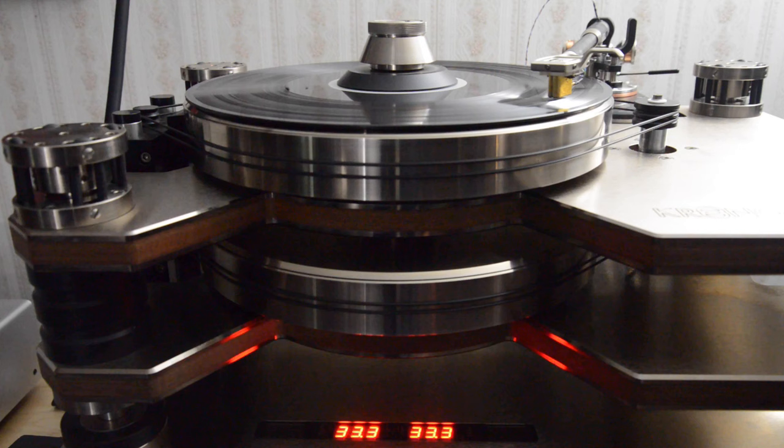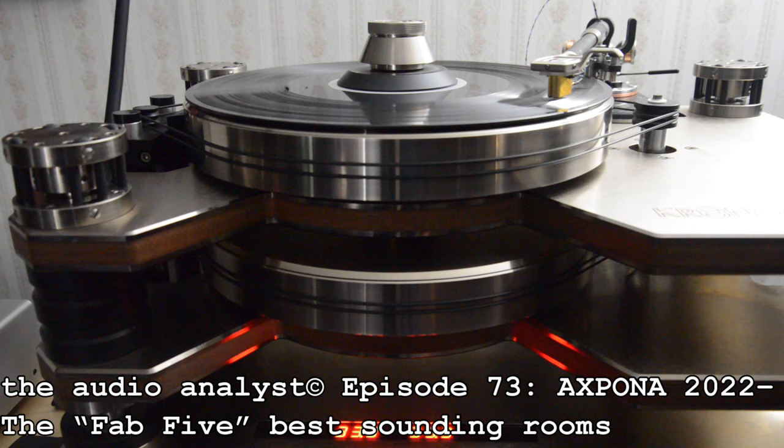Hello, everyone. I'm Greg Weaver. Welcome to the Audio Analyst. Happy Mother's Day. Coincident with this holiday to honor all moms all over the world, today also marks the second anniversary of the channel. I can't thank you all enough for your support. Today I'm going to recap my Fav 5 from Expona 2022, my choices of the five best sounding rooms at that amazing show.